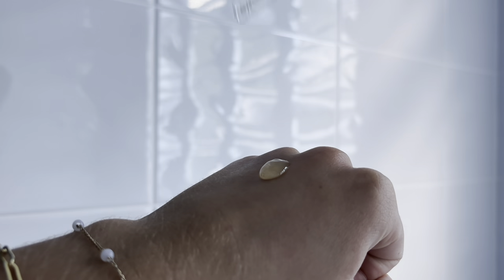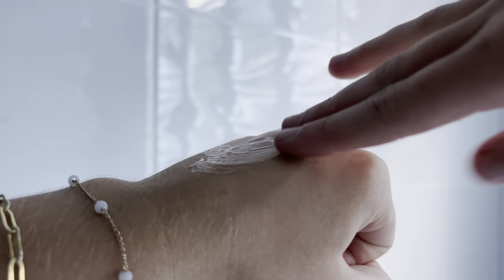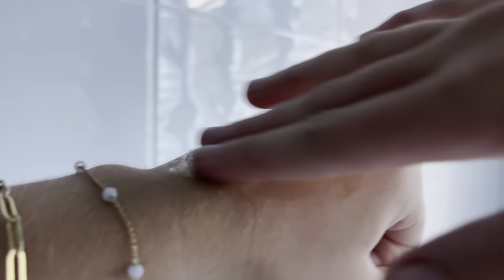Here I am using the Beauty of Joseon Glow Serum with Propolis and Niacinamide, which is one of my personal favourites.